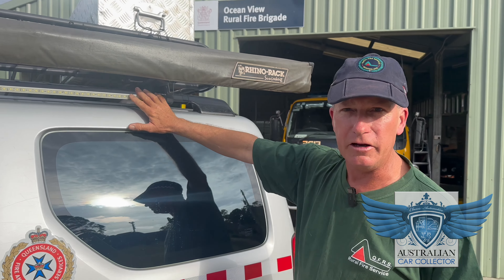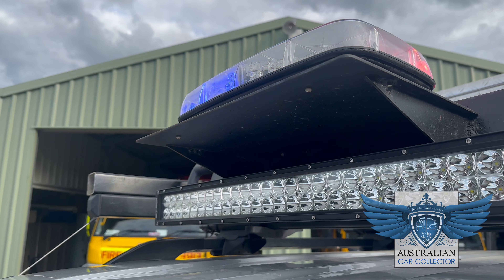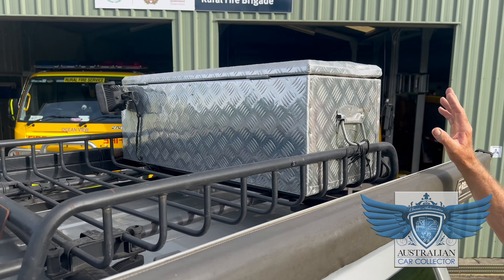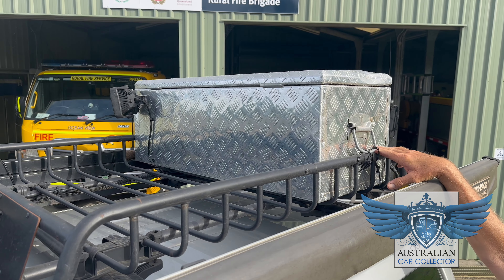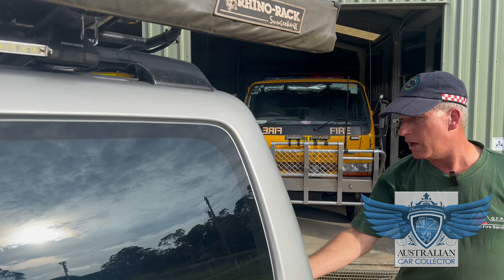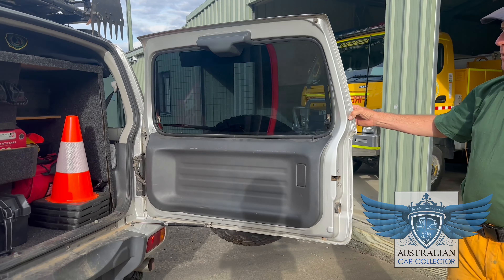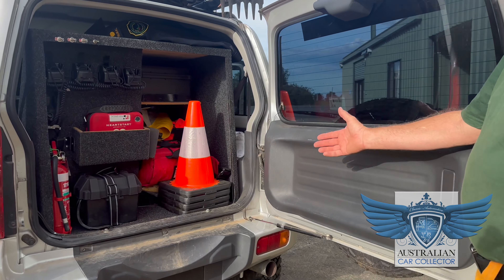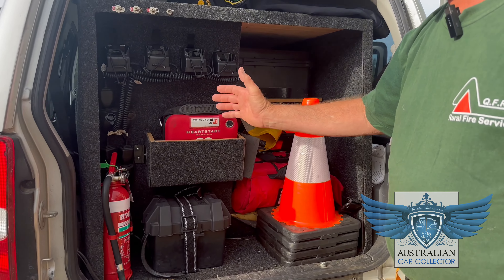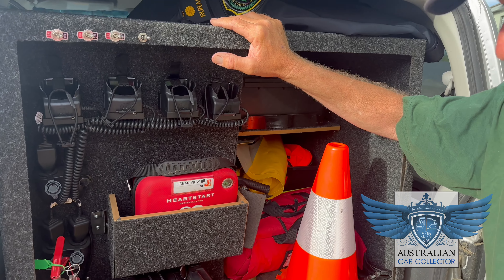For night time, we have LED strip lighting around the vehicle. As you come around, you'll notice we have a toolbox on the top containing a chainsaw and a blower — very useful items when used appropriately. If I open up the back here, you'll find we've made a little modification. It's not quite as comfy as it used to be, but we've changed things around a little bit.